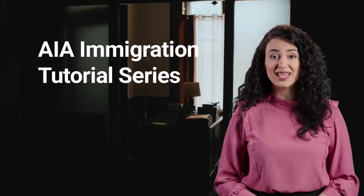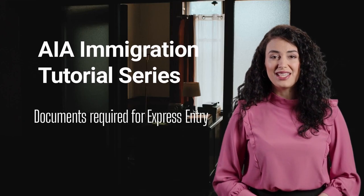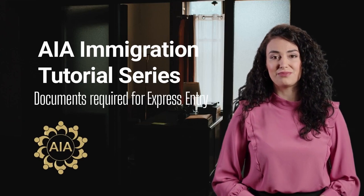Hello and welcome back to AIA Canadian Immigration Tutorial Series. Today's presentation is about documents required at different stages of the Express Entry application process. You don't need to upload documents to submit a profile, but you may need information from some or all of these documents.